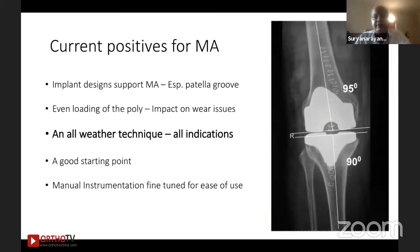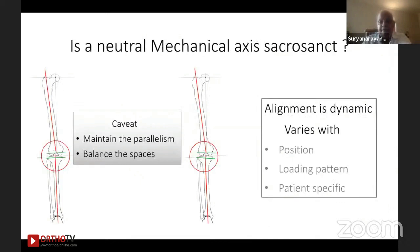Looking at the current positives for a mechanical axis: all implant designs have been designed towards mechanical alignment. This comes into importance when you talk of the patellofemoral alignment, which is less discussed. When we talk of mechanical or kinematic, we are restricted to the coronal alignment alone — but if you look at the sagittal axis and rotational positions, shifting concepts may have an impact there too. Even loading of the polyethylene is assured if you've got the mechanical axis correct. The mechanical axis is an all-weather friend — useful for all indications, easily applicable in all hands, and a good starting point for just-initiated surgeons. Over two decades, manual instrumentation has been fine-tuned for ease.